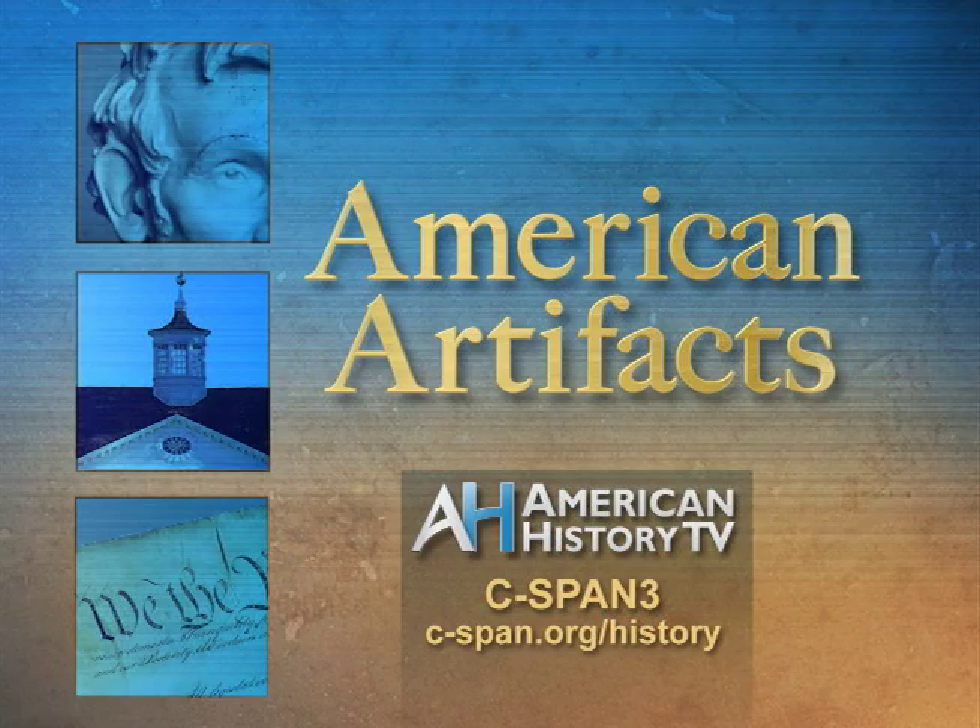You can watch American Artifacts every Sunday at 8 a.m., 7 p.m., and 10 p.m. Eastern Time on C-SPAN 3's American History TV. For schedule information and to view programs, visit c-span.org/history.